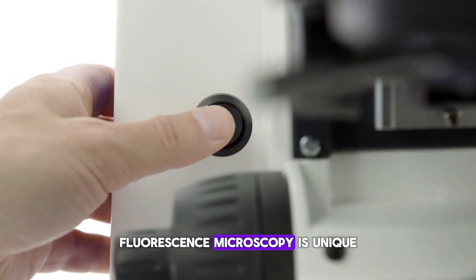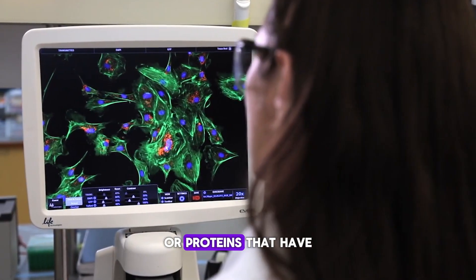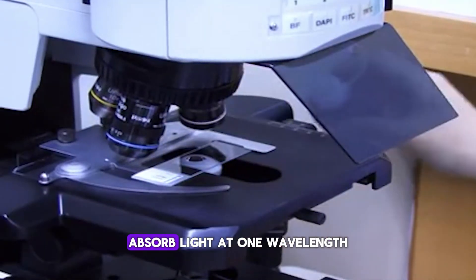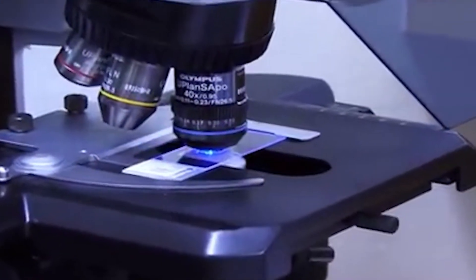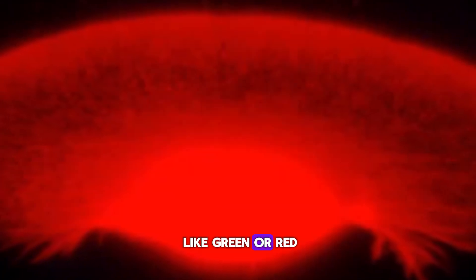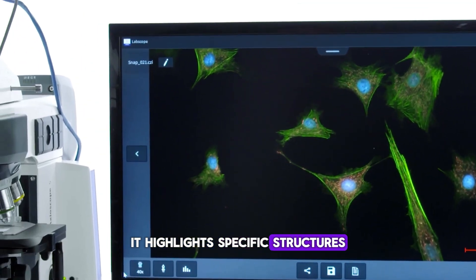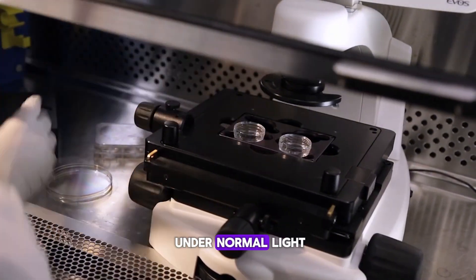Fluorescence microscopy is unique because it uses a special type of light to excite fluorescent dyes or proteins that have been introduced to a sample. These fluorescent substances absorb light at one wavelength, usually ultraviolet or blue light, and then emit light at a longer wavelength in the visible spectrum, often a vibrant color like green or red. When light of these colors is emitted, it highlights specific structures within the cell or tissue sample that are otherwise invisible under normal light.